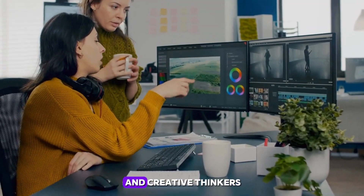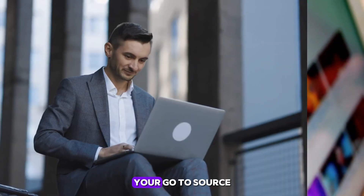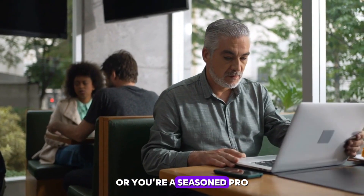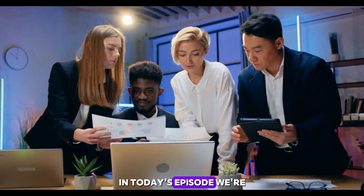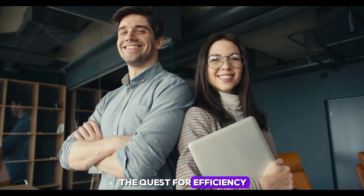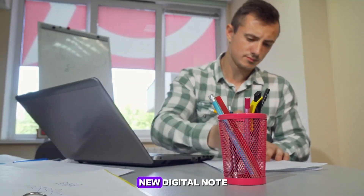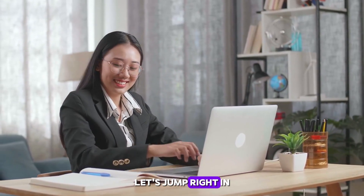Hey there, digital pioneers and creative thinkers. Welcome back to my YouTube channel, your go-to source for all things freelancing. Whether you're just starting out or you're a seasoned pro looking to optimize your workflow, you're in the right place. In today's episode, we're exploring six essential tools every freelancer should have in their arsenal. These aren't just tools — they're your allies in the quest for efficiency, creativity, and growth. So grab a notebook or open up a new digital note, because you're going to want to remember these. Let's jump right in.